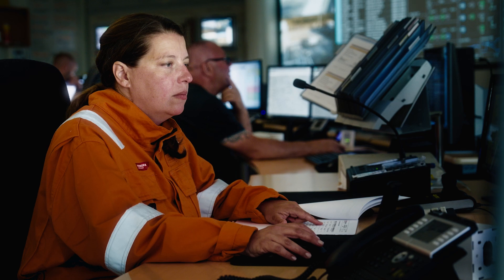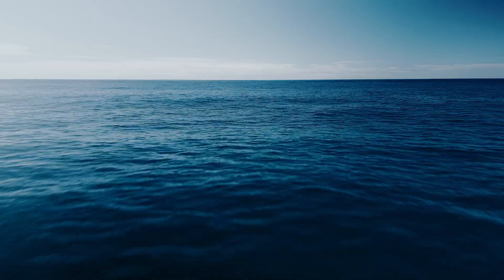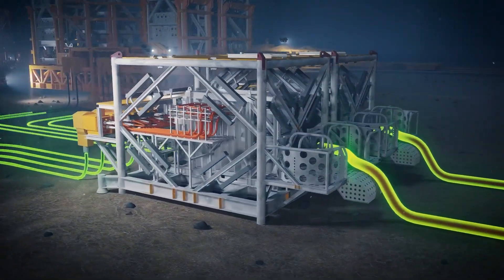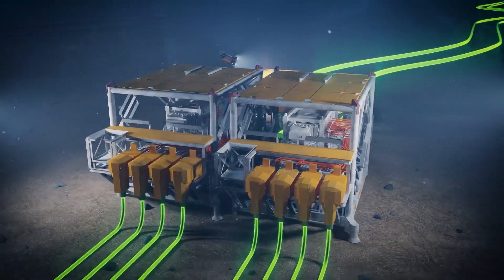The whole subsea control system is remotely operated from this control room here at Nyhamna, and the power that we send from here goes a record-breaking 120 kilometers offshore to our compressors. The powerful onshore supply first reaches the transformers, which step this power down and then feed it to where the magic happens.